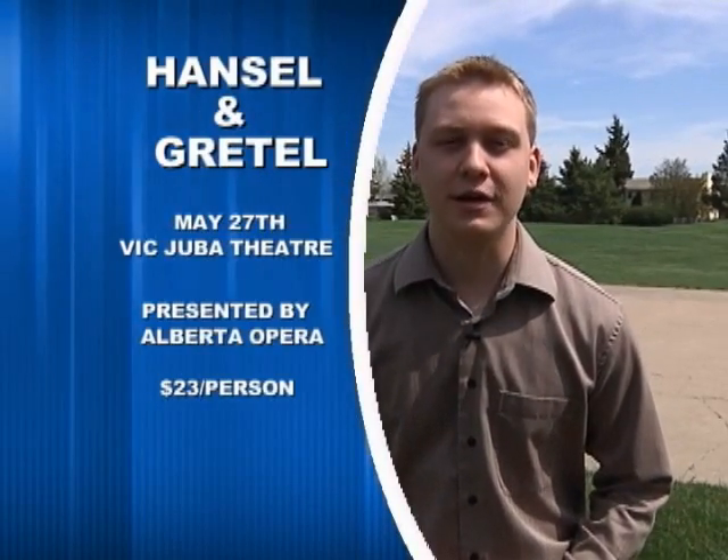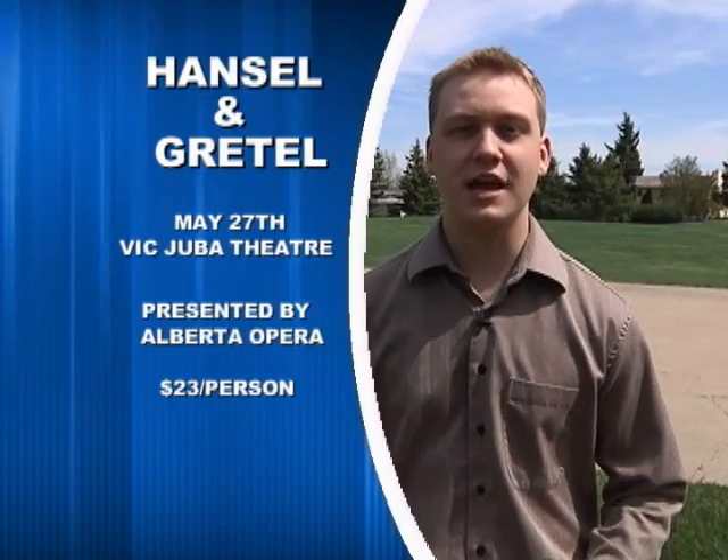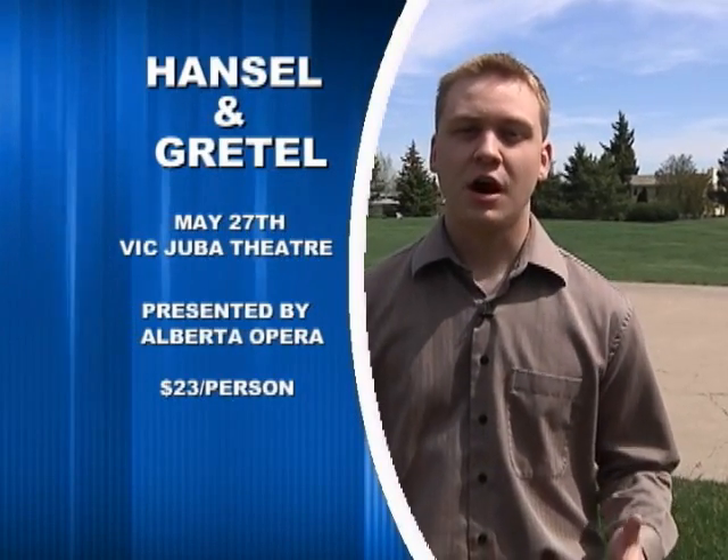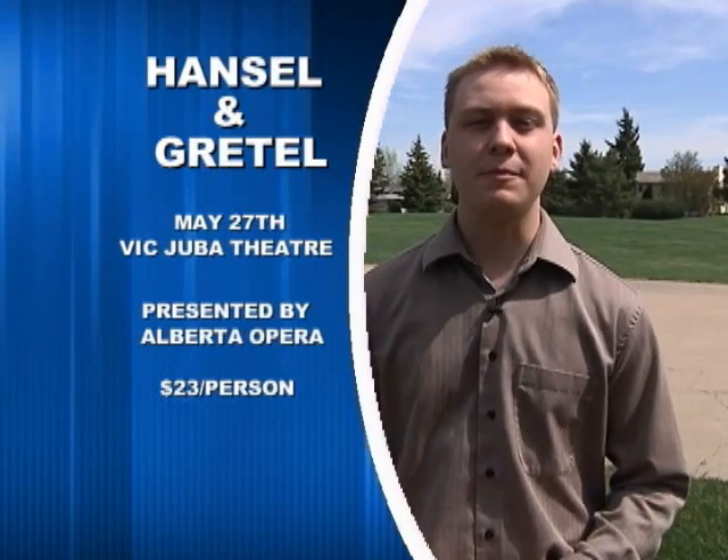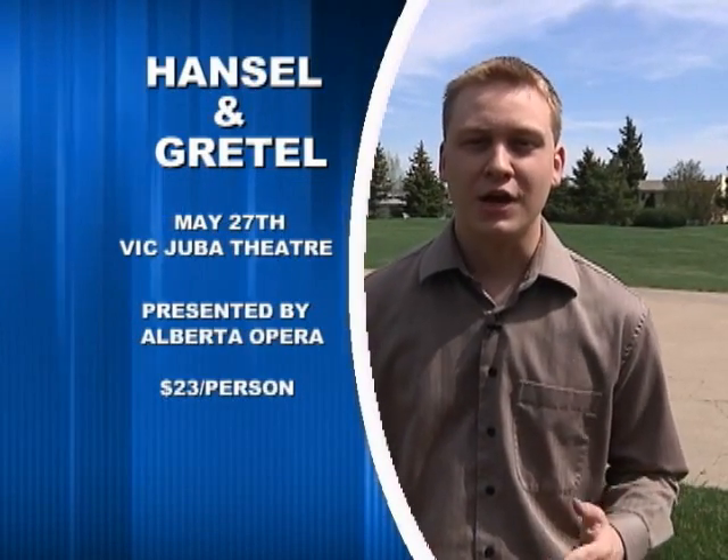Alberta Opera presents Hansel and Gretel at the Vic Juba Theatre on Thursday, May 27th. Tickets are $23 per person for this great family event, and you can get those by stopping by the box office in person, online, or by giving them a call.